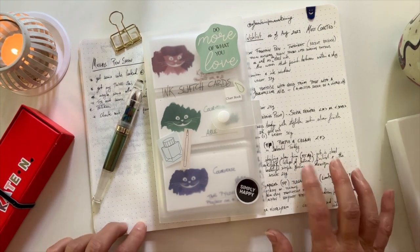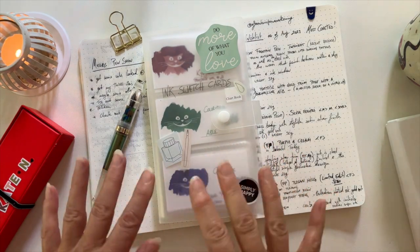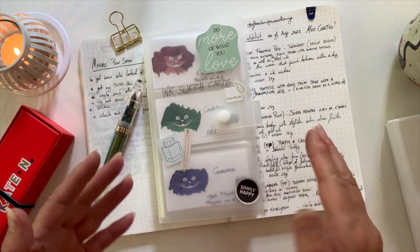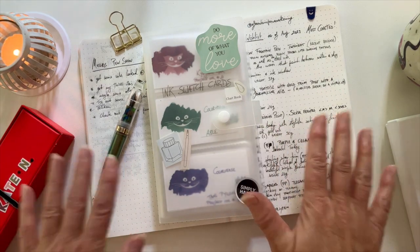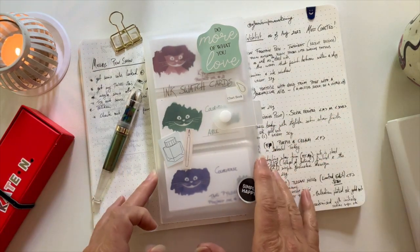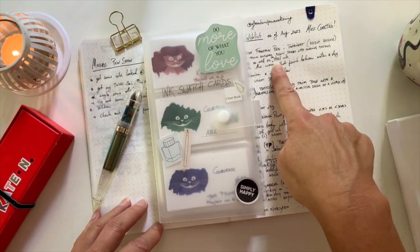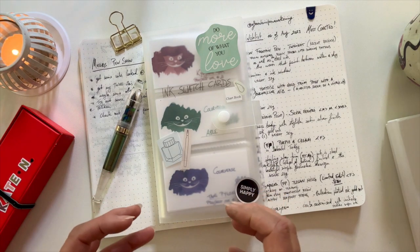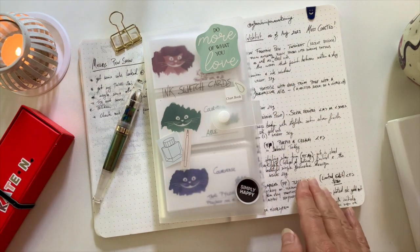Another reason I thought of doing this is because the pen show is coming up in Melbourne on the 26th of November and I'm hoping I can get to it. So I've been thinking, I have a lot of pens on my wish list, but I've narrowed it down to the pens I really, really would like in my collection because I really like them.